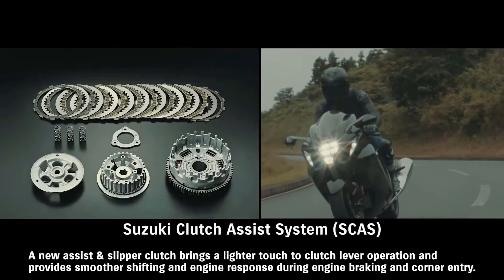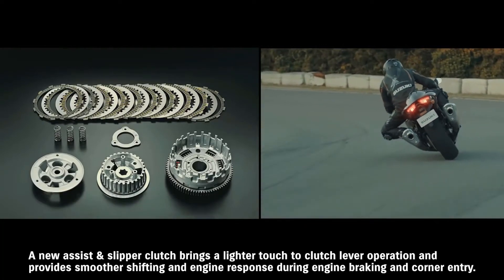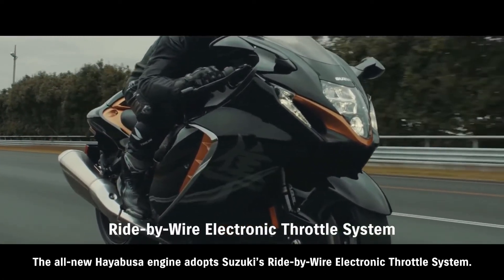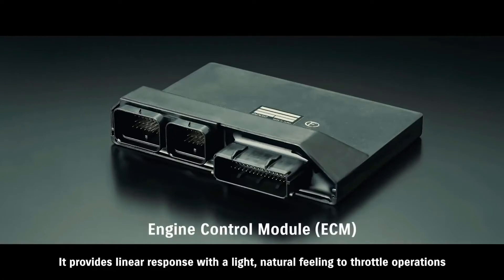A new assist and slipper clutch brings a lighter touch to clutch lever operation and provides smoother shifting and engine response during engine braking and corner entry. The engine adopts Suzuki's ride-by-wire electronic throttle system, providing linear response with a light, natural feeling to throttle operations.